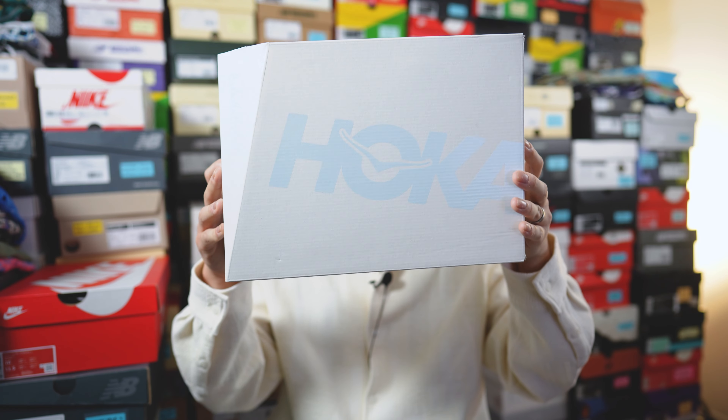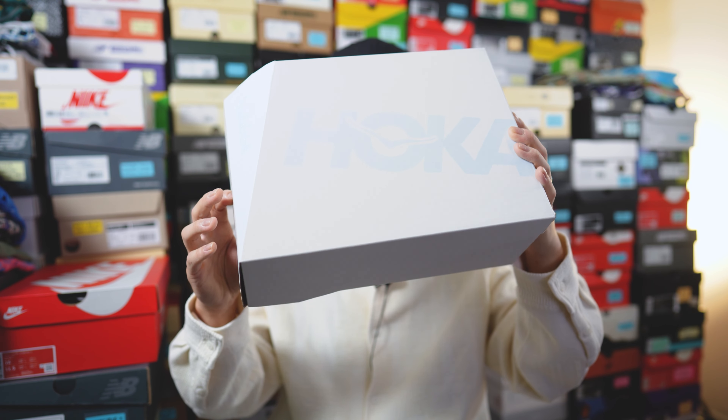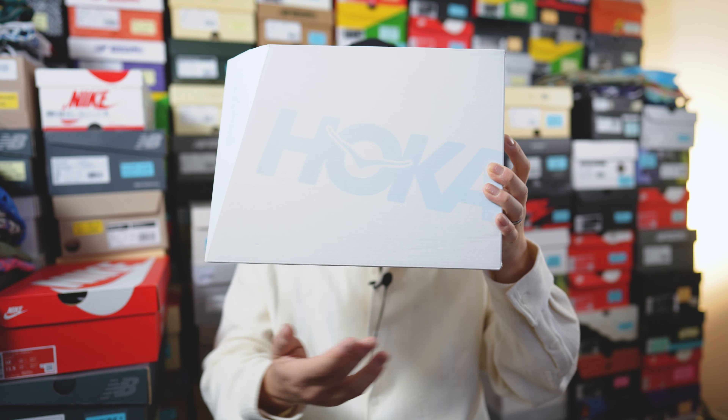Here's a quick look at the packaging. This comes in a white base cardboard box done in a funky angular style, with Hoka branding on the top in a light blue color, along with Hidden Characters branding on the side of the box.